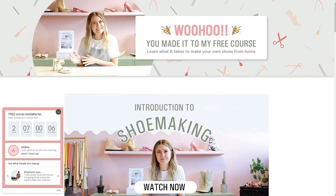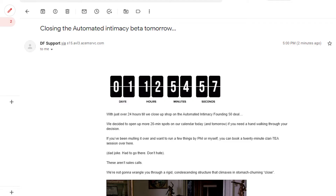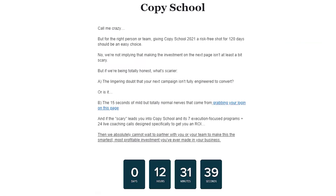First, you need a real deadline for each of your leads. Second, you need to make sure your leads are actually aware of the deadline.